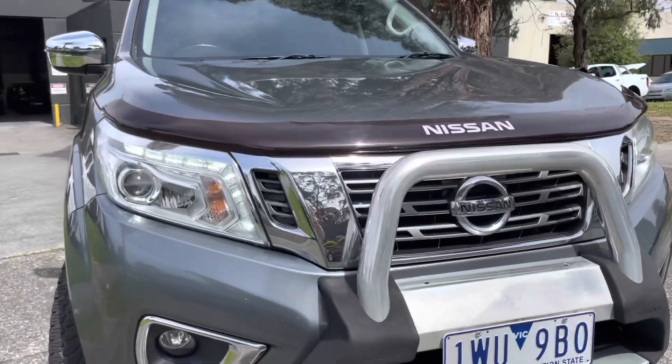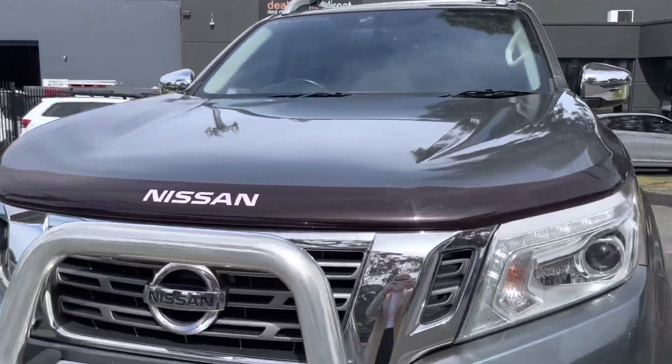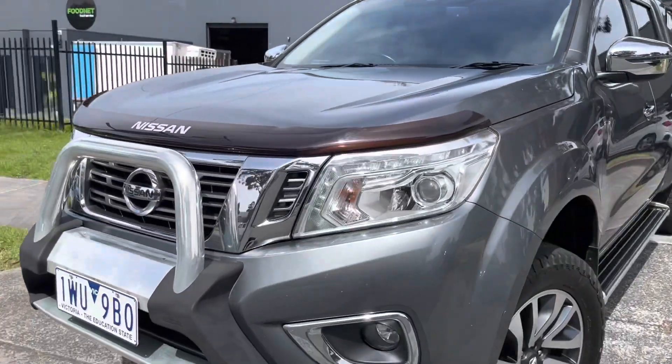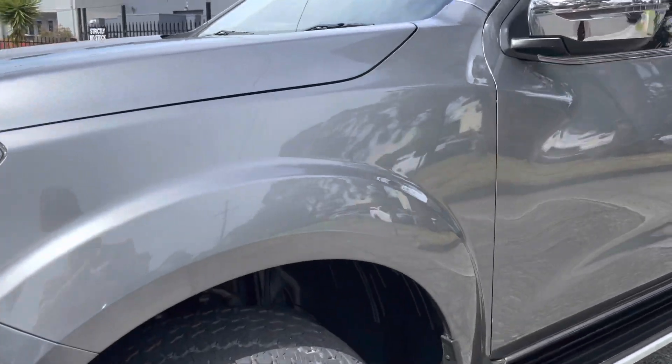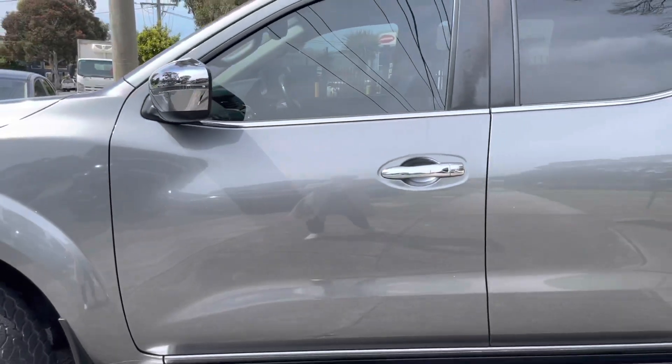So we're just finishing off all of the front grille and front bonnet there — you can see it's in great condition all the way through. Please get in contact with the salesperson that had sent you this video and we look forward to speaking with you shortly. Thank you!